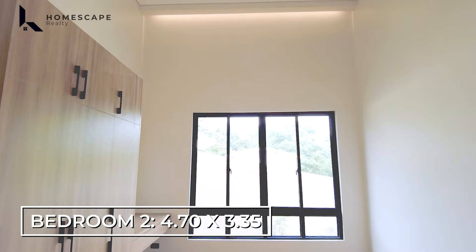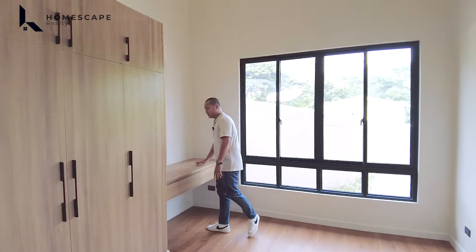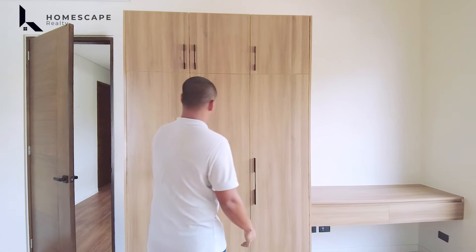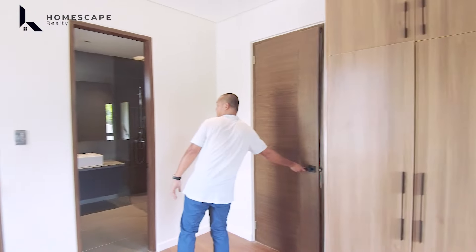There is an additional counter that can be used as a breakfast nook, with an overhanging wood detail — it looks great. It's good for around a five-seater setup. You just need your kitchen or bar stools. It also comes with additional base cabinets.